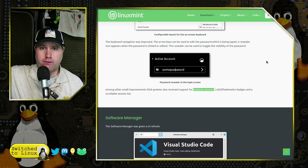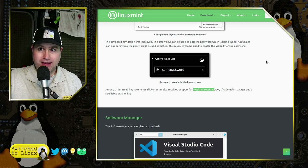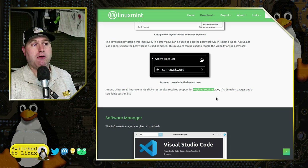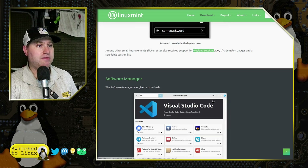Linux Mint isn't stuck in the past — it's just not driving so fast into the future that things start breaking. That's the point of Linux Mint. But we do actually see some support for Wayland sessions on the login screen, so there you go.